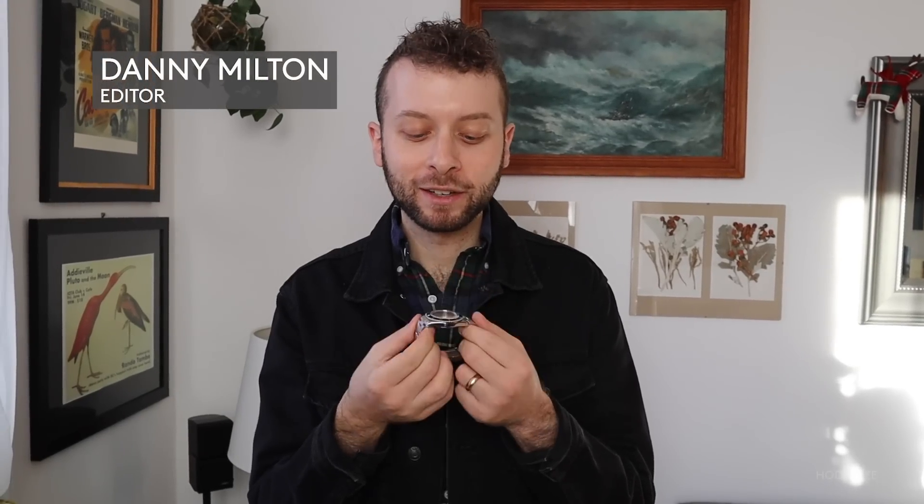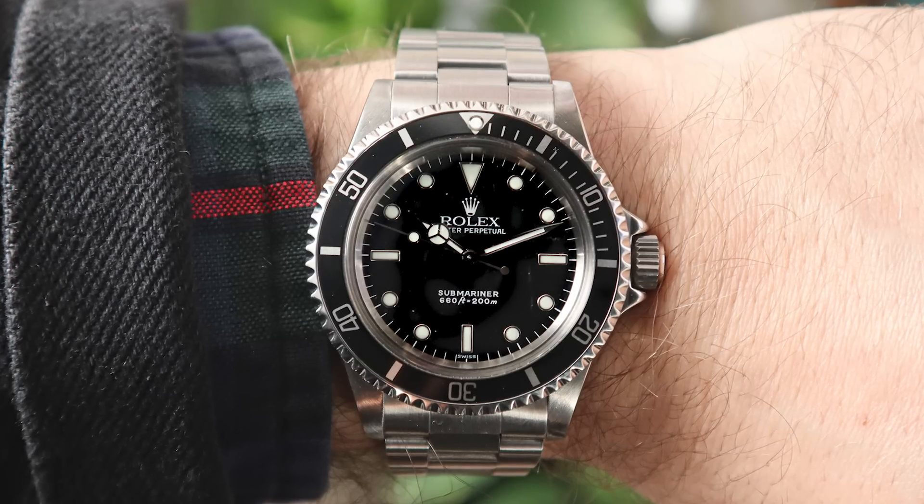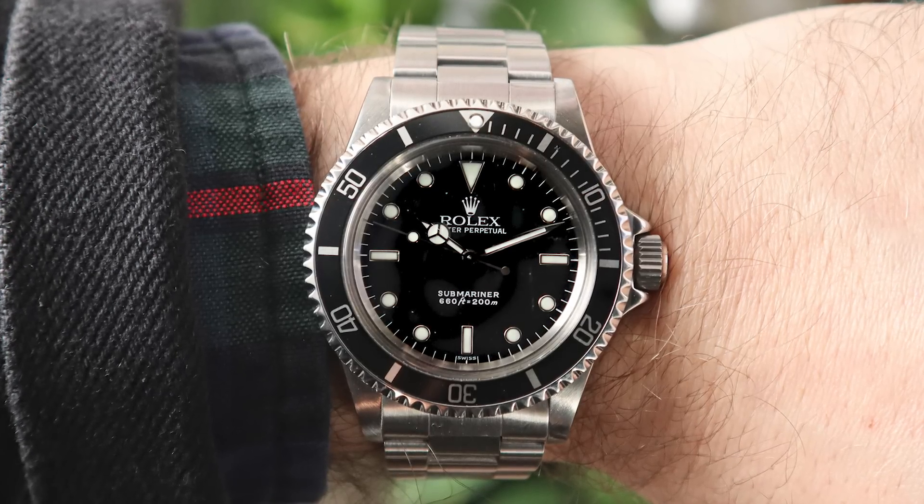The watch I wore most this year was my Rolex Submariner 5513. This was my first year at Hodinkee, and the first really big article that I wrote on the site was on this watch. It's special to me for sentimental reasons, and I just wore it the most out of any other watch I own this year.